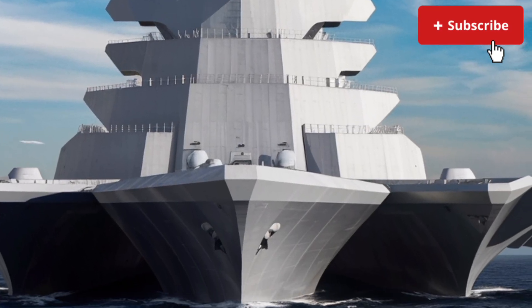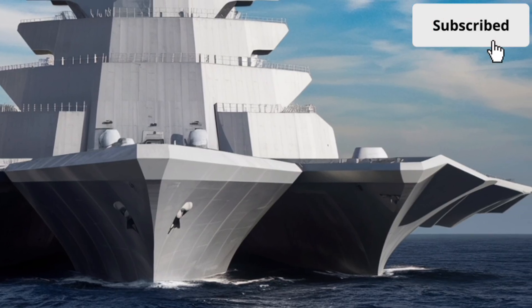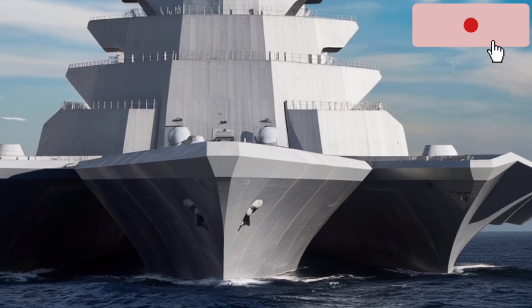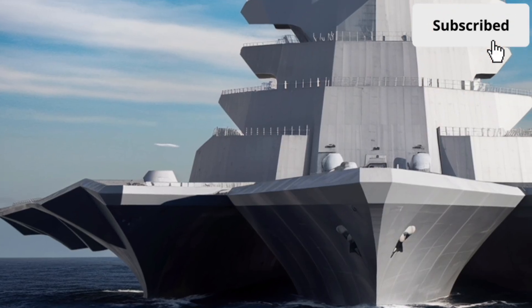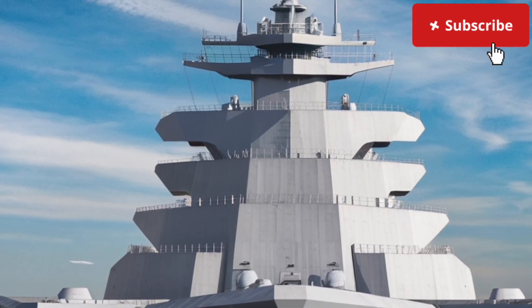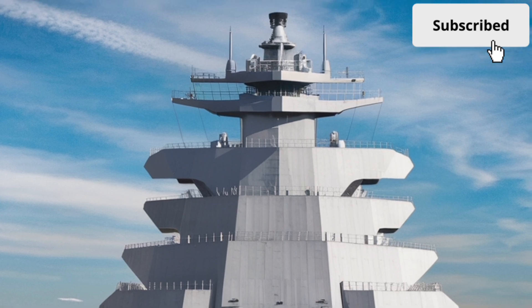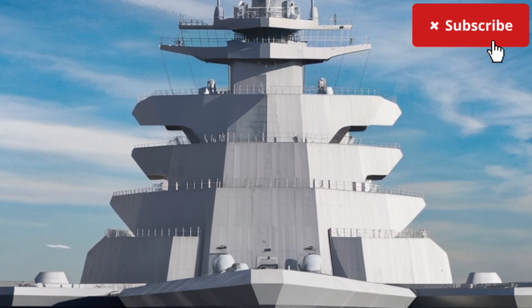Welcome back to Luxury Lane. Today we're stepping into one of the most futuristic and controversial warships ever built: the USS Zumwalt DDG-1000, a destroyer that looks like it sailed straight out of a sci-fi movie and into real-world naval history. This ship is not just a vessel — it's a statement of power, technology, and ambition, designed to redefine what a modern warship can be.